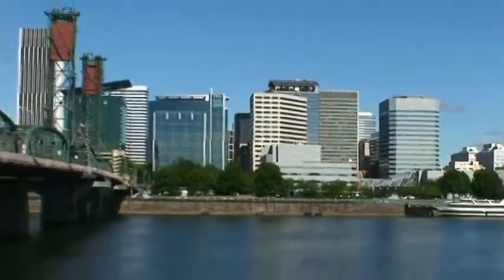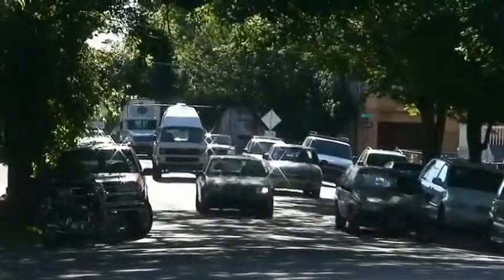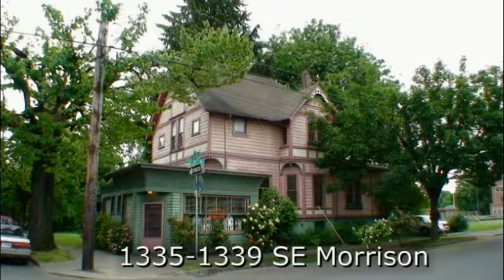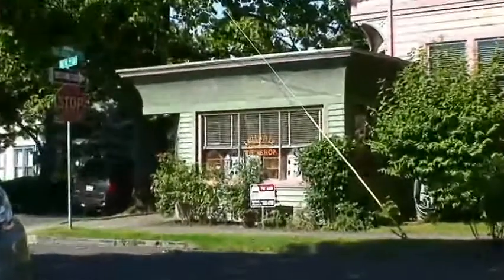Just off the I-5 freeway in beautiful Portland, Oregon, minutes from downtown, there is a unique property at 14th and Southeast Morrison Street — a historical house with a separate shop, ideal for office, retail, or studio use.